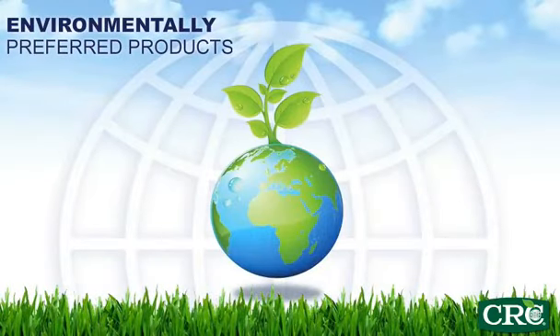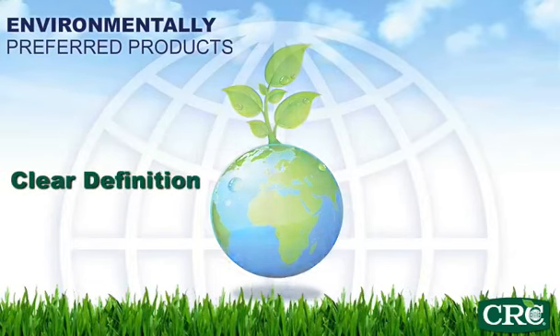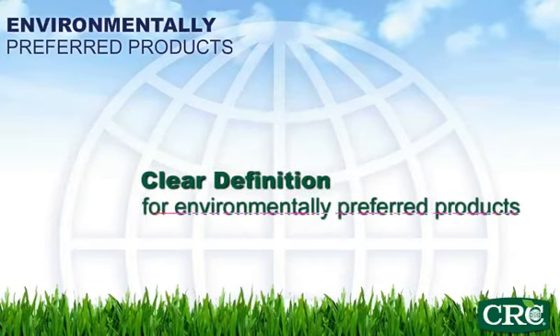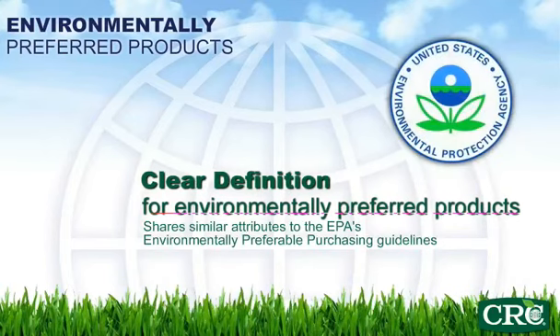This is why CRC Industries developed an environmentally preferred products platform. In the absence of established third-party standards for certain product categories, CRC has created a clear definition for environmentally preferred products. This definition shares similar attributes to the U.S. EPA's Environmentally Preferable Purchasing Guidelines.